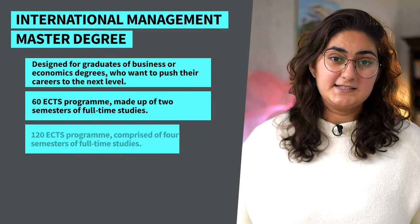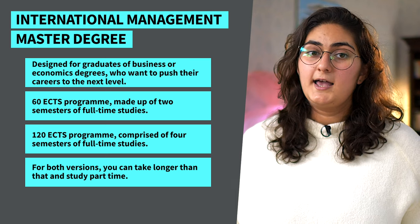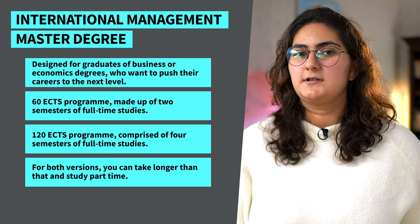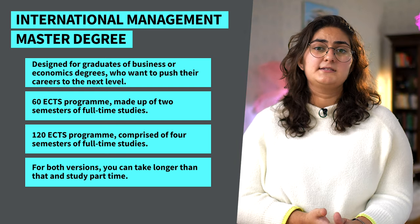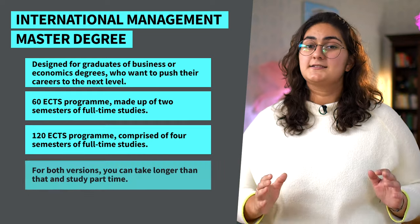IU's Master's program in international management is designed for graduates of business or economic degrees who want to push their careers to the next level and advance into international management positions. This program is offered in two forms: a 60 ECT point program made up of two semesters of full-time studies, and a 120 ECT point program comprised of four semesters of full-time studies. But if you have other responsibilities like work, family life, or anything else, you can take longer than that and study part-time.